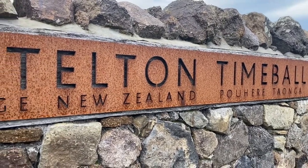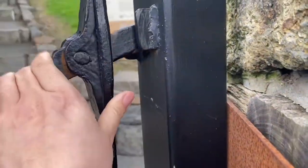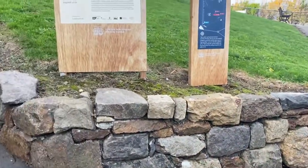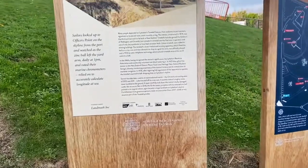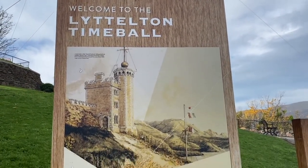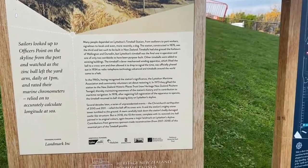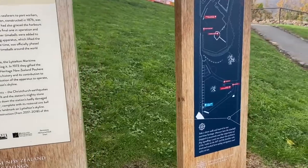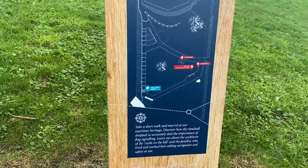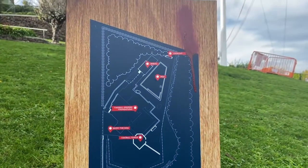Here I am up the hill at Lyttelton Time Ball Station, which is now owned by Heritage New Zealand. On these beautiful panels, it explains what the Time Ball is, how it was important for sailors back then, and how it actually worked. The Time Ball Station played an important role in informing ships sailing through the harbour of the Greenwich Mean Time from 1876 to 1934.